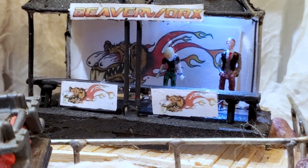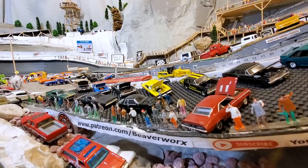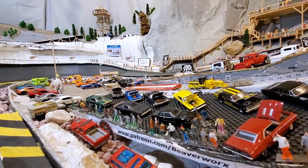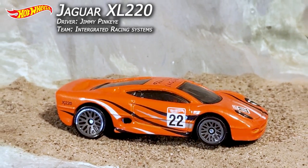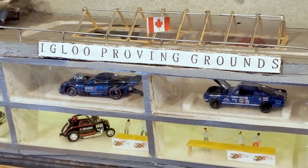Welcome back everybody! We got something special for you this week. The cast and crew here want to see our top drivers go up against the current mainline review champ Jimmy Pinkeye in that Jaguar. It's Beaverworks Diecast Racing at the Igloo Proving Grounds.